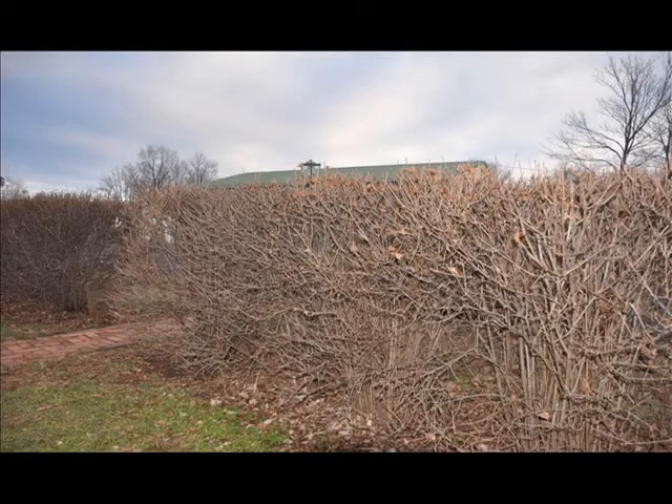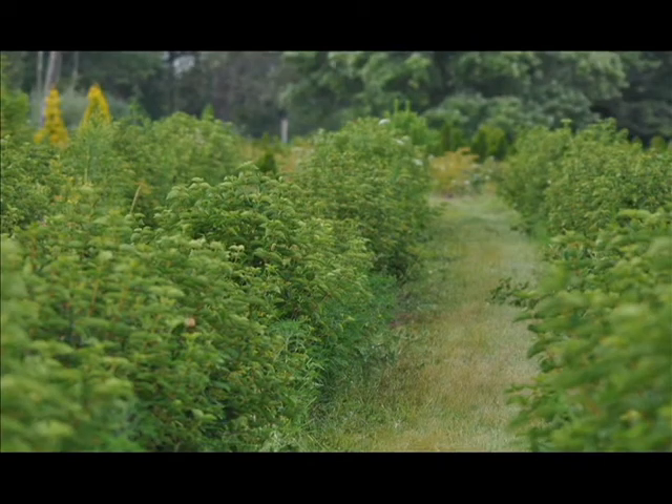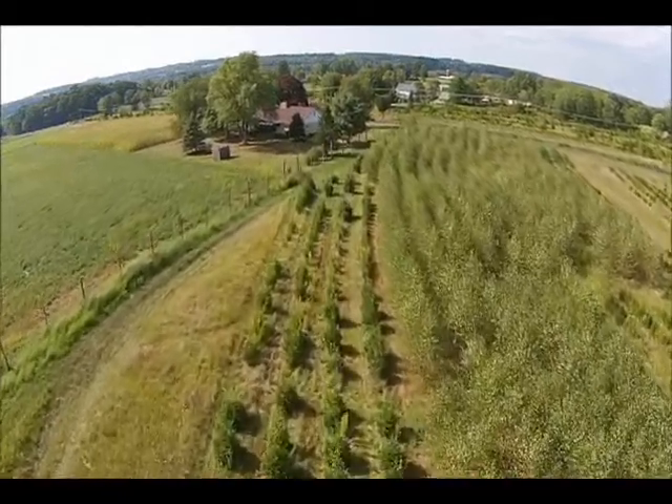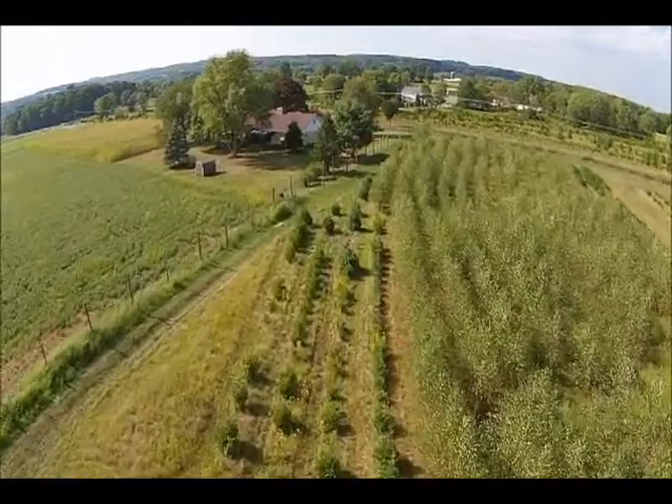Thickets can be part of a restoration plan used to stabilize a stream bank or used to address an erosion problem. These plantings can also provide other benefits to landowners such as a sight and sound barrier or as a windbreak.